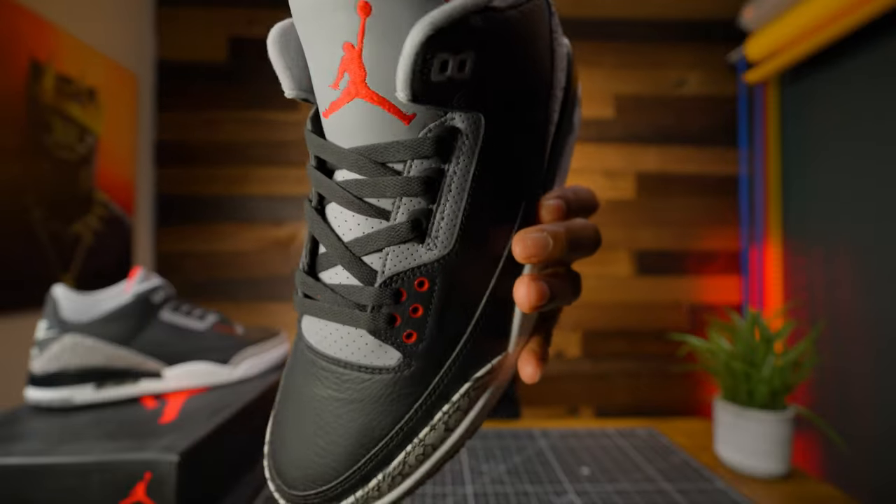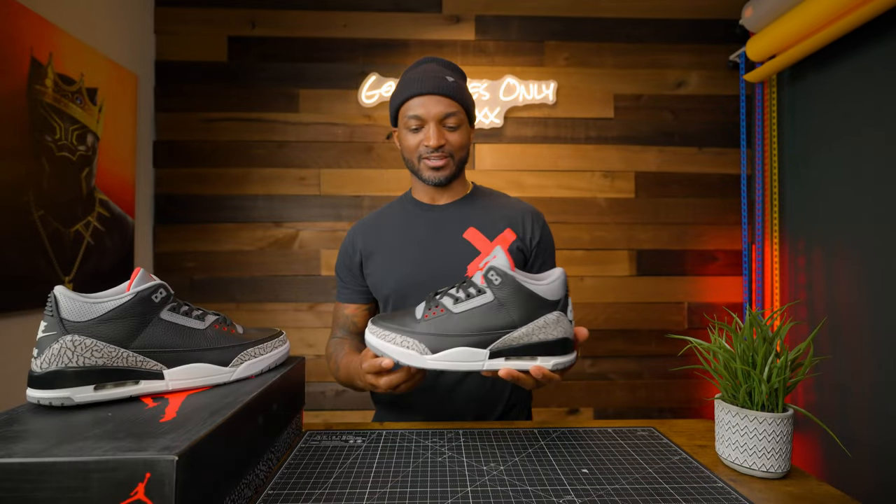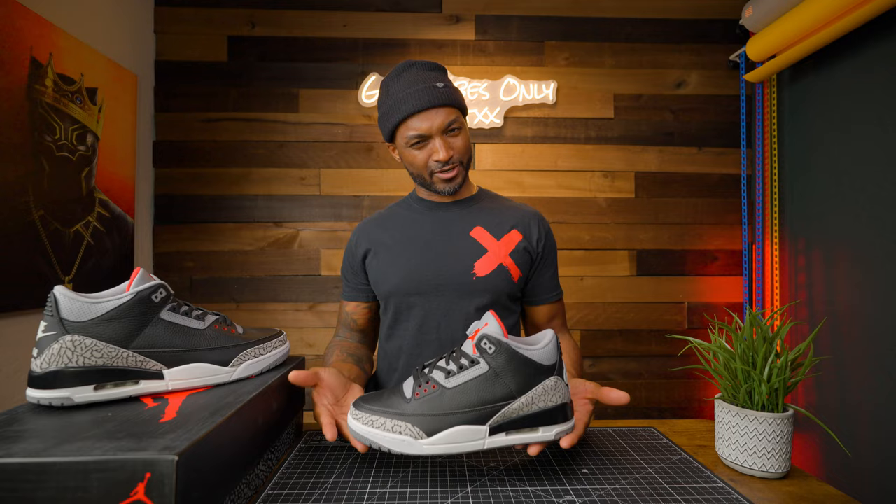Moving to the laces: flat black laces. No complaints — it's the standard '88 type of thing. In '88 you were getting flat laces. They look good. I mean, it's standard — how do you mess that up?